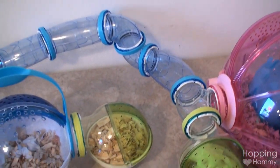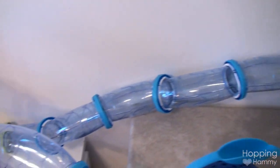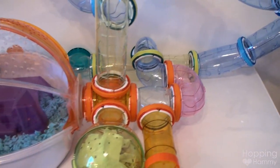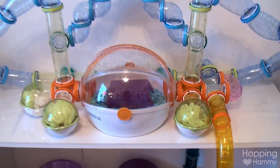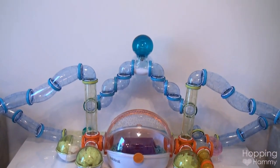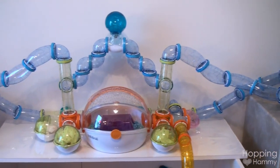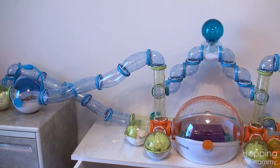This tube goes all the way back here and loops around — it goes either up, right, left, or down.